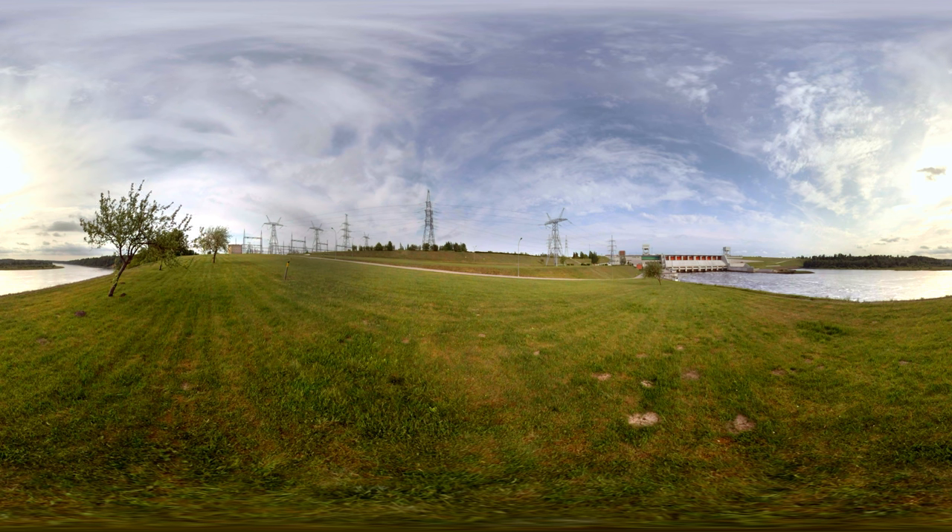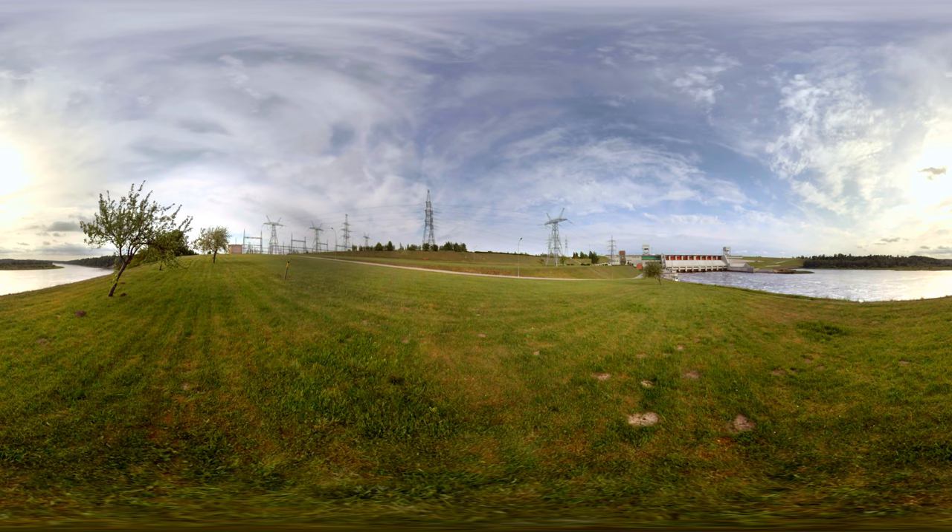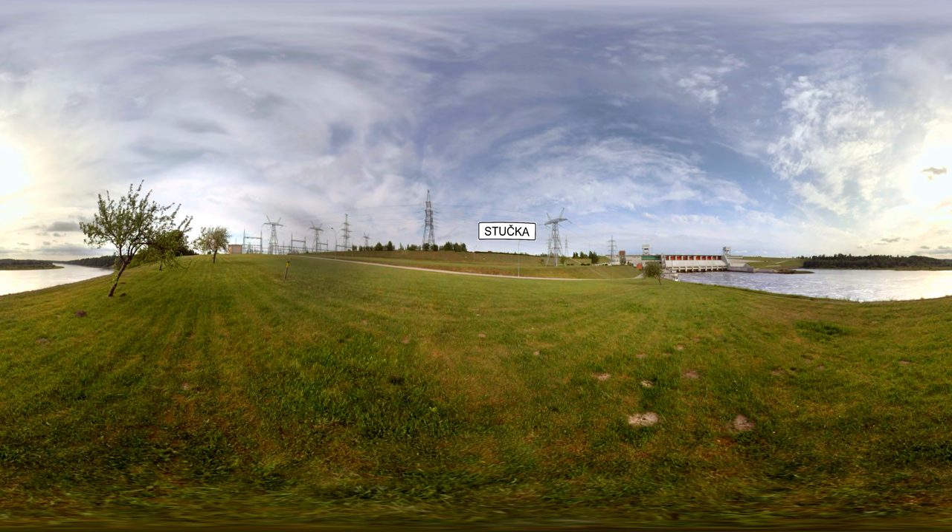To provide accommodation for the plant construction workers, a settlement was built next to the construction site. In 1967, the settlement was granted the status of a town and named Stuczka. After the restoration of independence, it was renamed Eiskraukle.